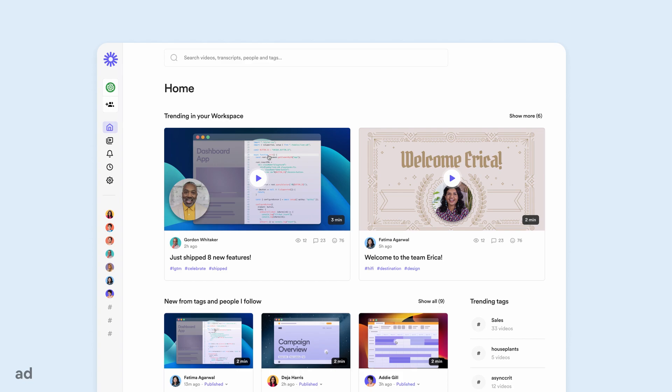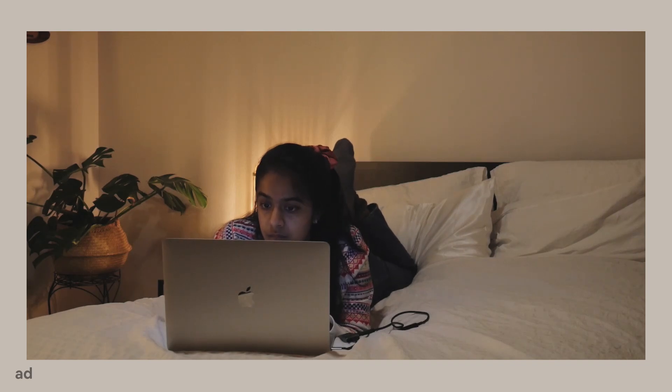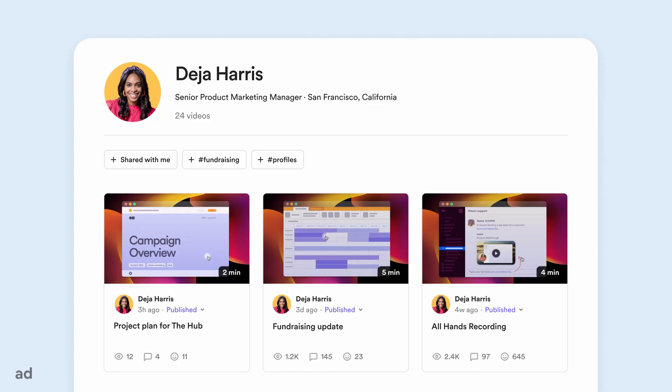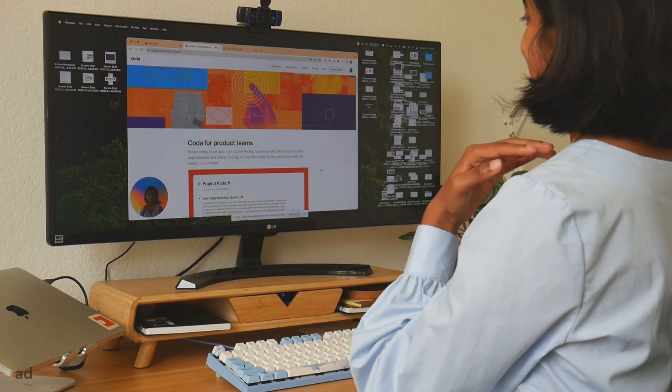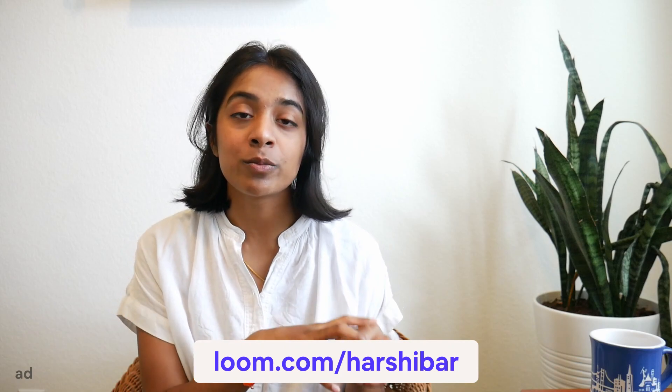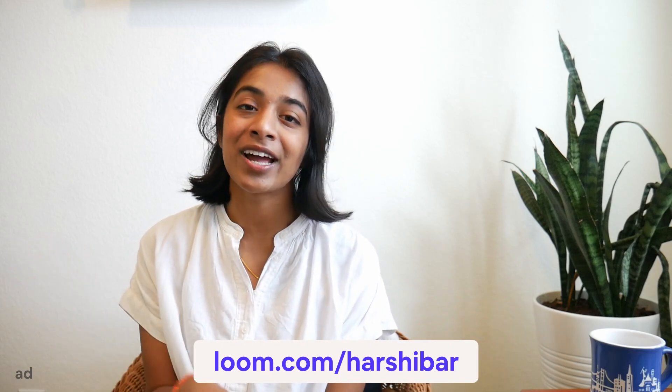And with the new Loom HQ, it's even easier to share and discover content at work. I kind of think of it like an internal YouTube, so you can set up profiles, descriptions, and tags for your videos. So yeah, I am a big fan and I was really happy when Loom reached out since I had been using this product for many months. And if you want to check out Loom, do use my link in the description, which is loom.com/hashibar to try out Loom for free. Thank you again Loom for supporting my channel.